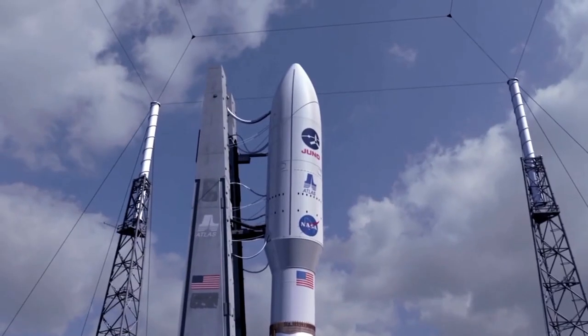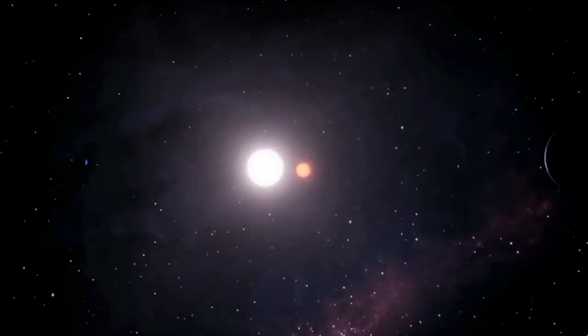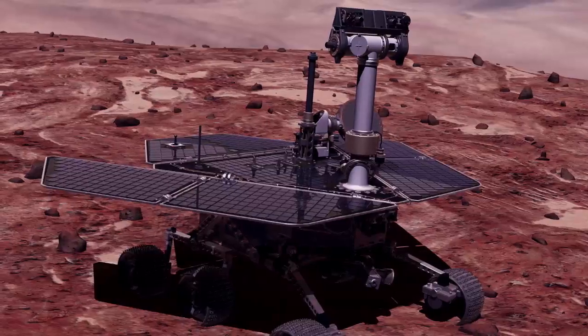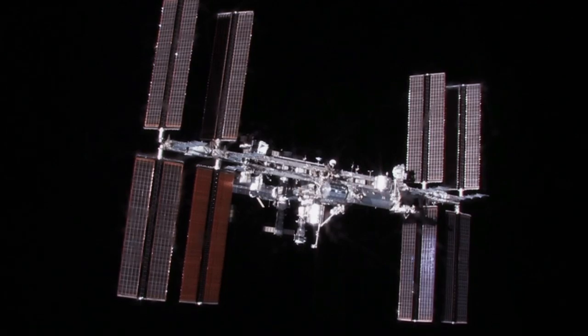Based on the success of the Juno mission, there's talk of maybe using solar cells to go even further. When I see pictures of little rovers and the International Space Station, I kind of get shook up. But I'm part of that history — that's really cool.